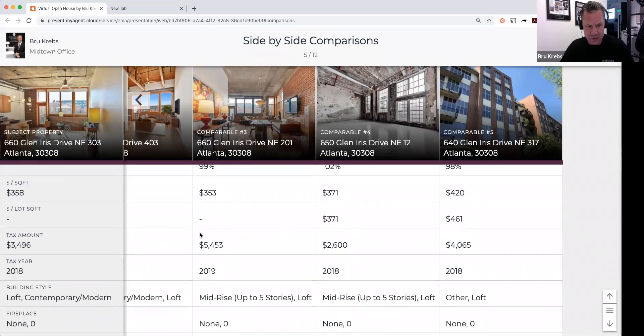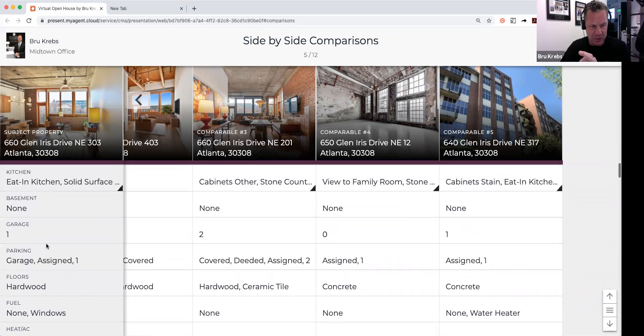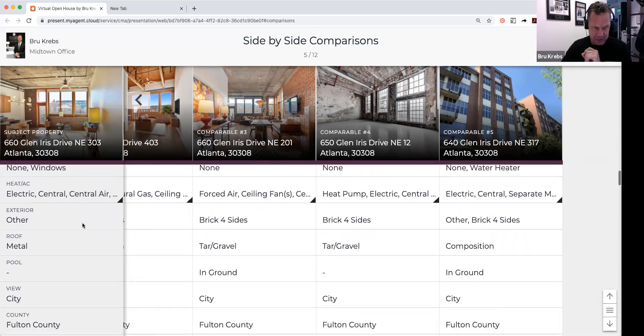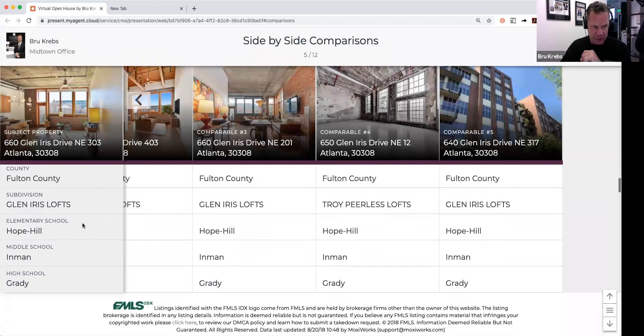The taxes are relatively low versus the neighborhood — one comparable is $5,400 whereas the one we're looking at today is $3,496 for 2018. Of course you've got one parking space inside the garage. The floors are all refinishable hardwood, it does have gas but everything else is electric and very energy efficient. The schools are Hope Hill Elementary, Inman Middle School, and Grady High School.